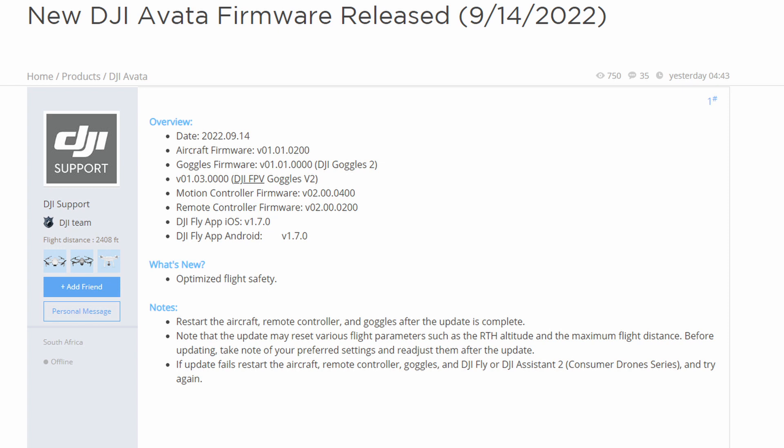Just wanted to let you know there's a new firmware release — this is the first time I'm seeing it. It says it was released yesterday at 4:43, so I'm wondering if that was early this morning Eastern time. Go update your Avatas before you fly, stay safe, fly safe, and until next time I'll see you on the flip side.